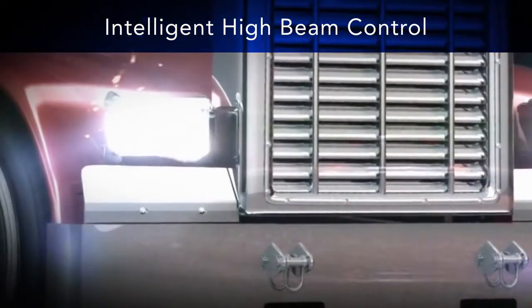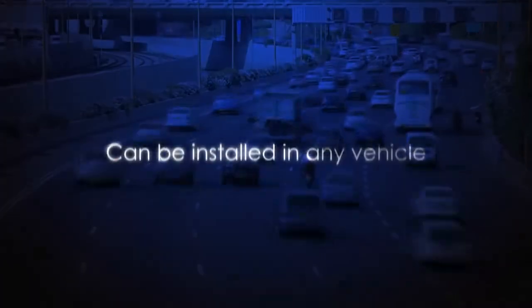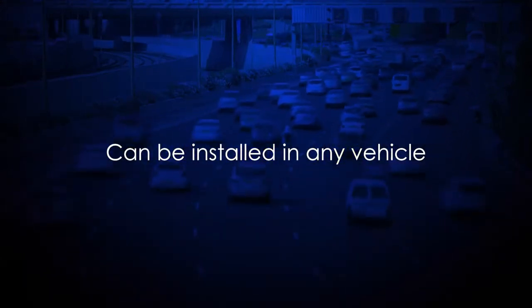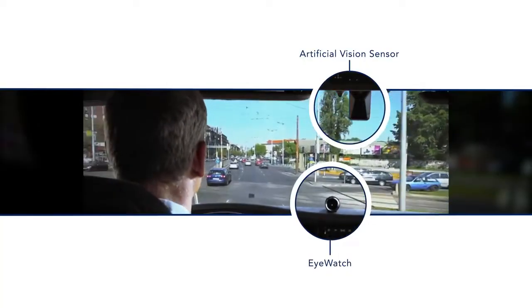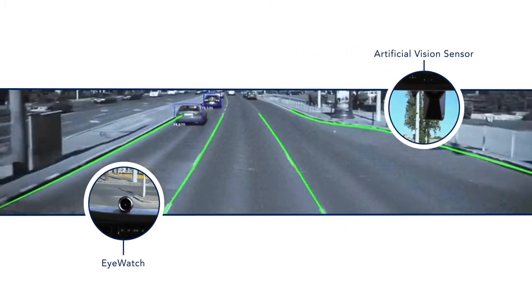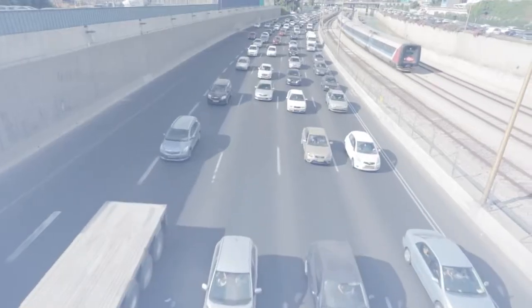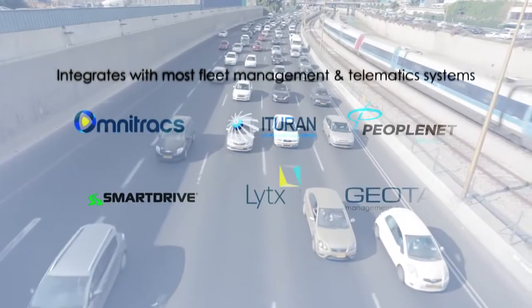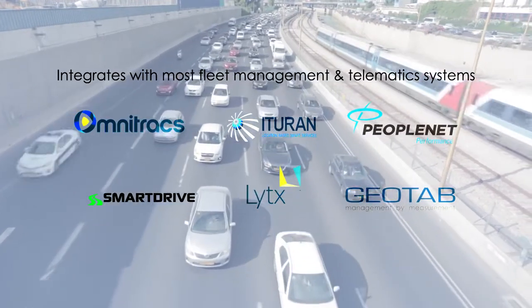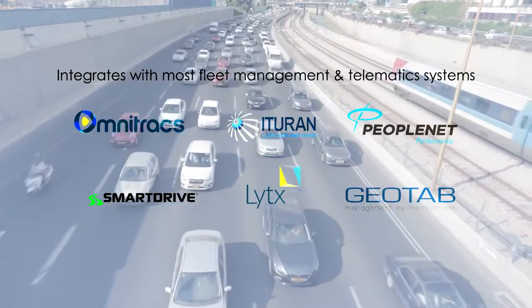The Mobileye system is easy to implement in any fleet and can be installed in any type of vehicle. The system itself consists of a single vision sensor mounted on the windshield and the iWatch, a visual display mounted in the cabin. Mobileye integrates seamlessly into most fleet management and telematics systems for enhanced visibility and greater insight into driving behavior.